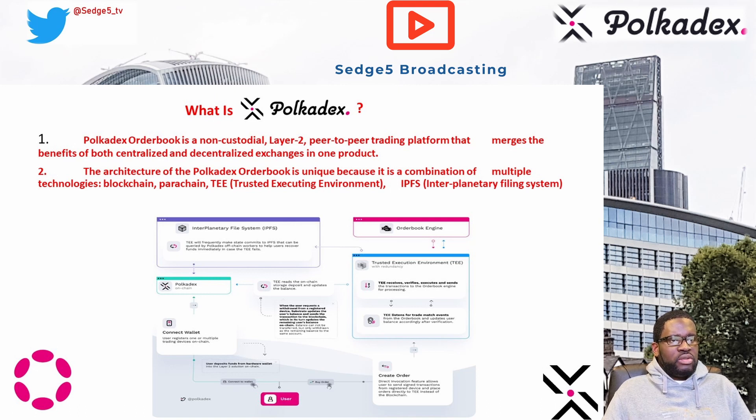These orders are created directly within the Trusted Execution Environment, or TEE, and not on the PolkaDEX blockchain itself, which means it's extremely safe. The order book engine within the Trusted Execution Environment maintains a high-performance order book and constantly receives, verifies, and executes trades.